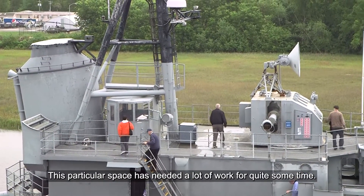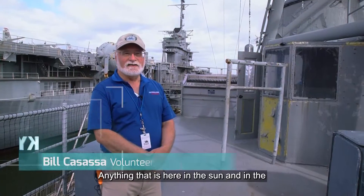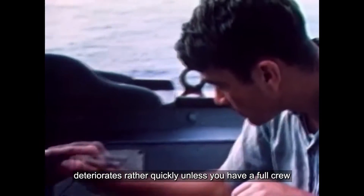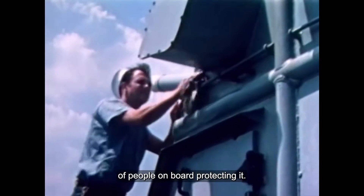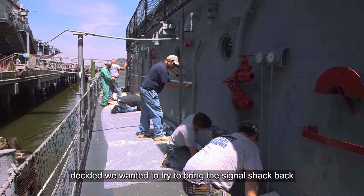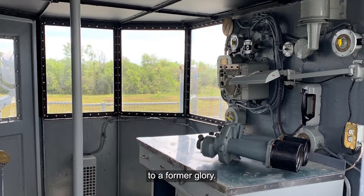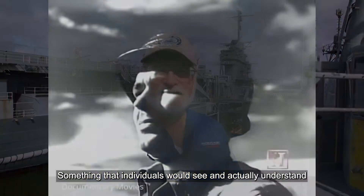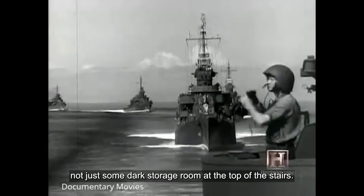This particular space has needed a lot of work for quite some time. Anything that is here in the sun and in the environment of the salt water deteriorates rather quickly unless you have a full crew of people on board protecting it. So there were a number of us that were volunteers who decided we wanted to try to bring the signal shack back to a former glory — something that individuals would see and actually understand. It was a watch station, not just some dark storage room at the top of the stairs.